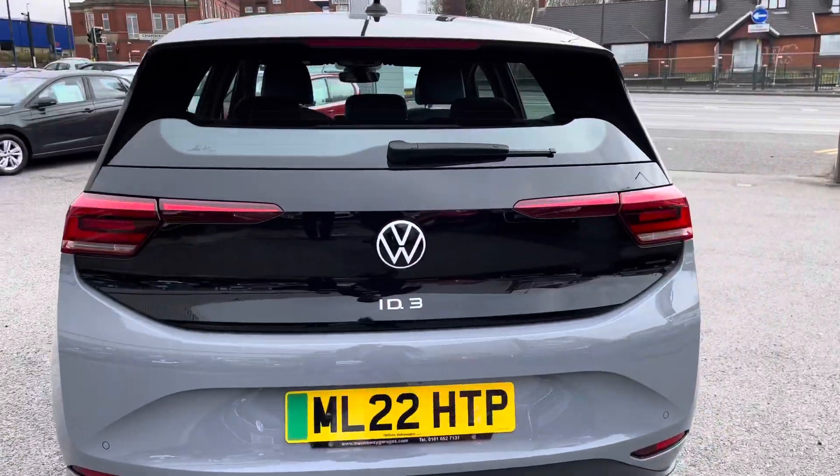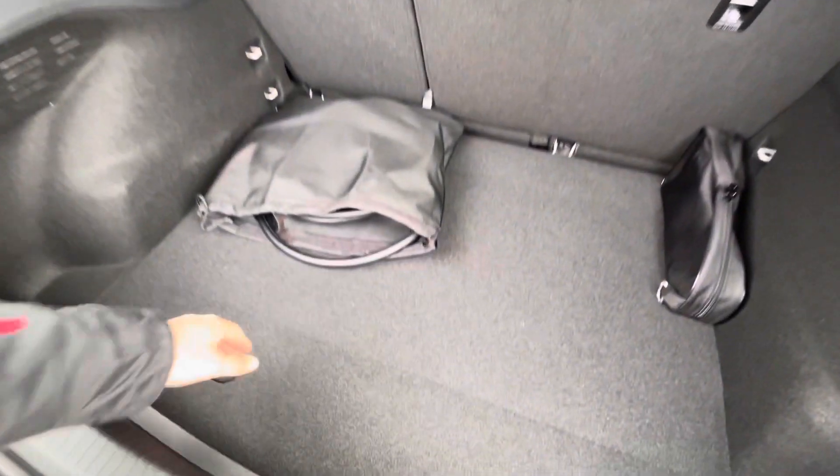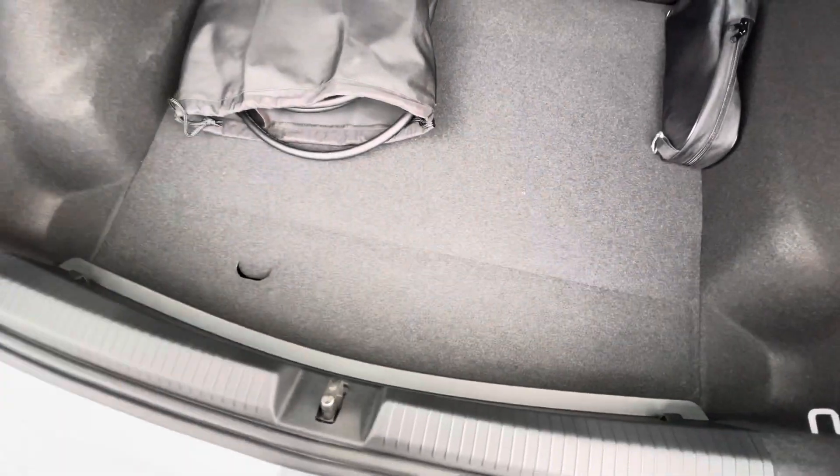As we access the boot directly here you'll notice we gain access to a fairly spacious boot size. You have your charging leads in the back and also your mains free pin charger in that case as well. And as you can see we have additional storage space underneath as well.